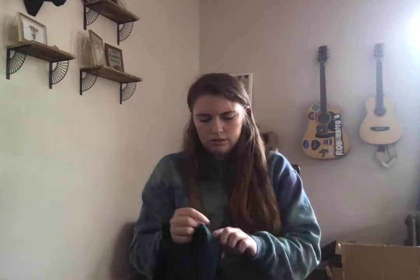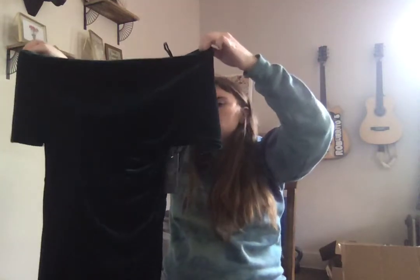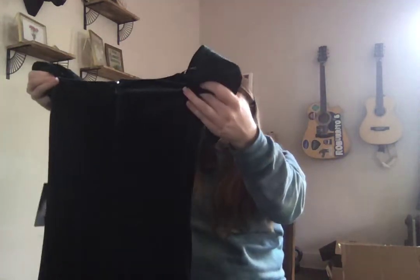This is Vince Camuto — a green velvet, size 4. Green velvet dress with a little ruching, off the shoulder, midi. This would be a great Christmas dress and I know it's April, but it would be great if you're in the market.